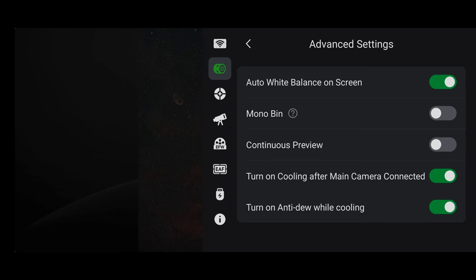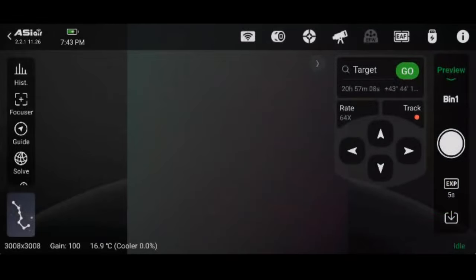Continuous preview can be useful if you're manually focusing. Turning that feature on will have the camera take continuous images when you're in preview mode. Doing this with, say, one-second exposures will allow you to make an adjustment to the focuser and see the results in almost real time. Now let's go back to the main screen.